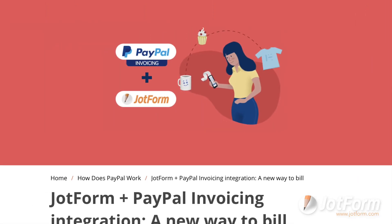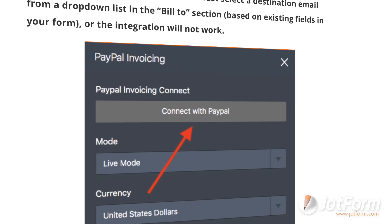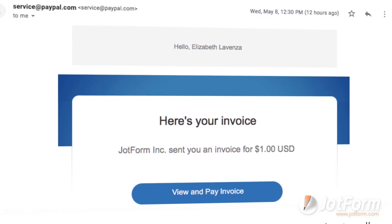We also launched PayPal invoicing to help users get paid quicker and easier. With this integration, users can collect customer information, conduct sales, arrange payments, and issue invoices all in one place.